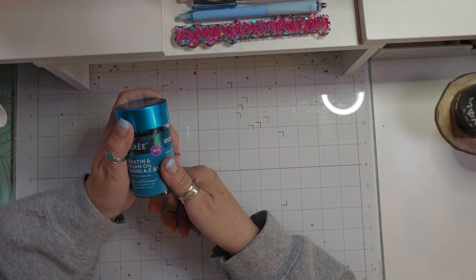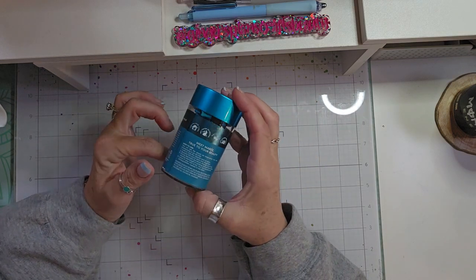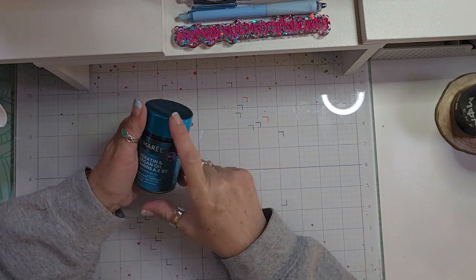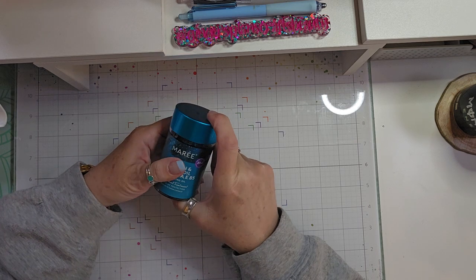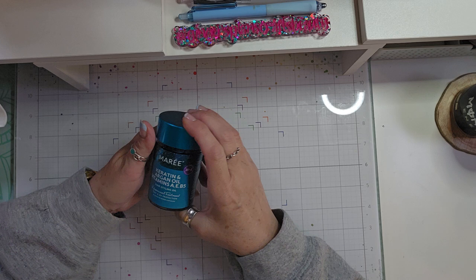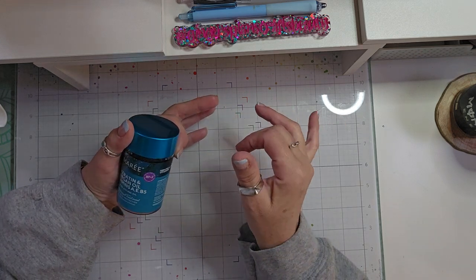I use these every time I wash my hair. I don't use it on dry hair — just on my wet hair, which is what it suggests. I've probably only used about five to six of these little capsules, and I can already tell a difference. So if you have a lot of breakage or a lot of hair thinning, these are great.